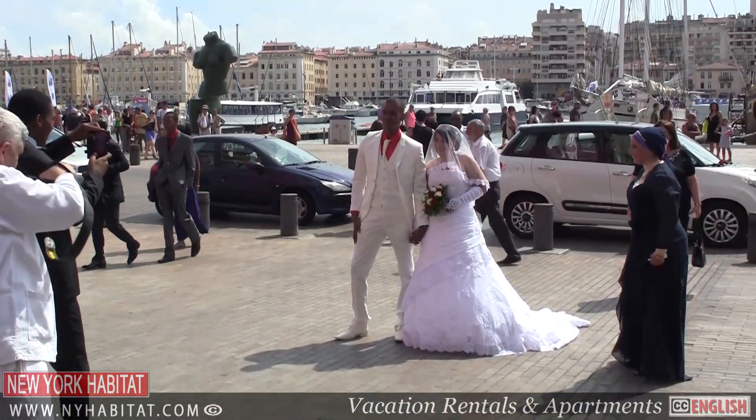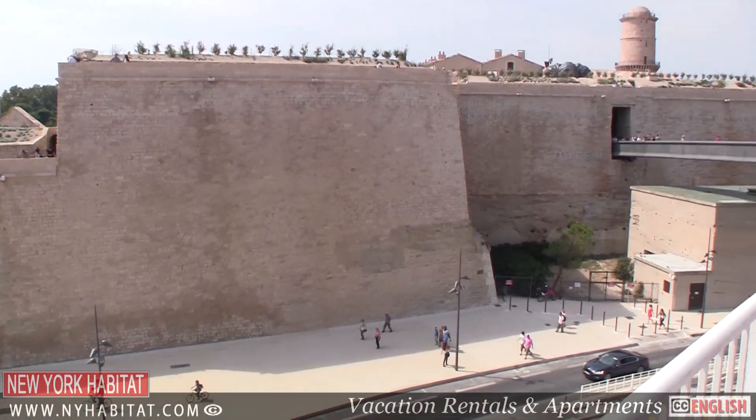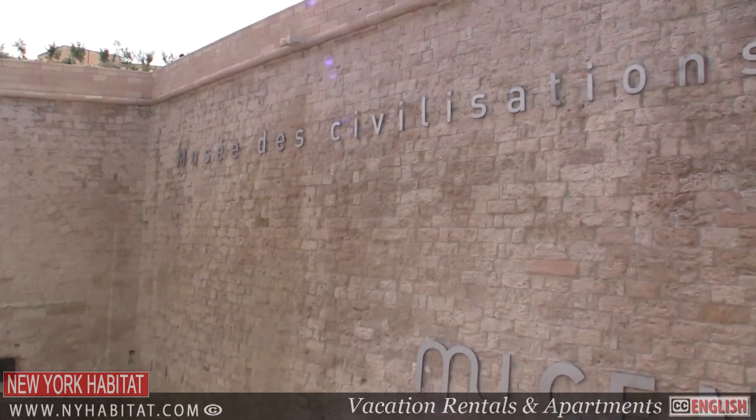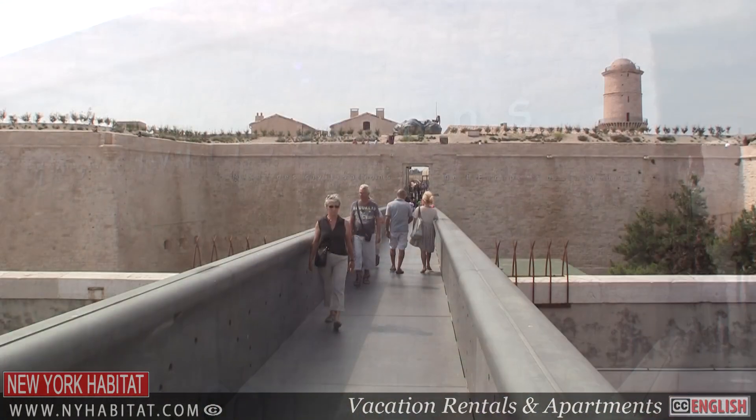If you like museums, you'll love Marseille. Today we'll be visiting a few of them. On the north side of the port, you'll find the Museum of European and Mediterranean Civilizations. Its goal is to compare all aspects of the cultures of the Mediterranean.